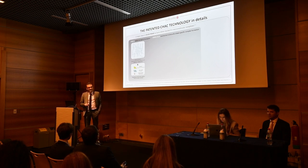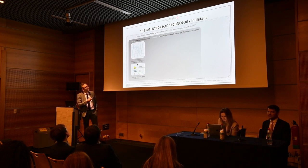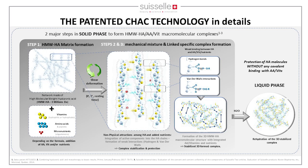Going into further detail: we use high molecular weight HA — over 3 million daltons — and mix it together with vitamins, both hydrophilic and hydrophobic amino acids or peptides, and micronutrients. In the first step, very importantly, we work in a solid phase — we are not adding any water or buffer to the solution.